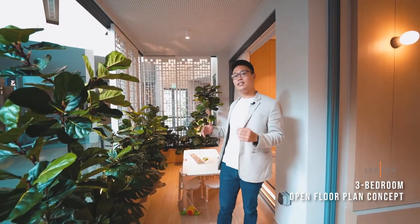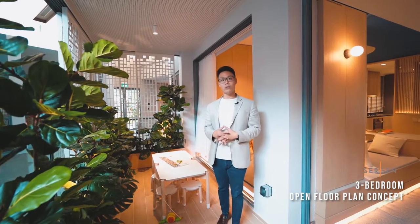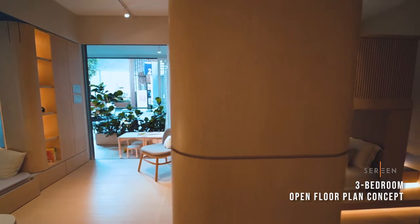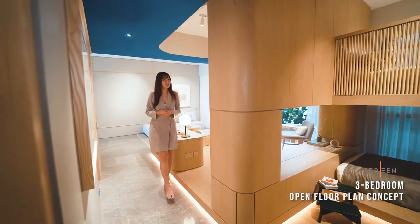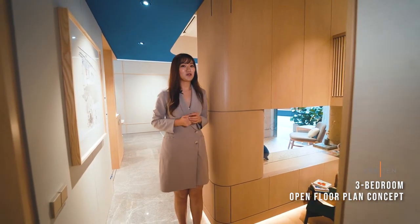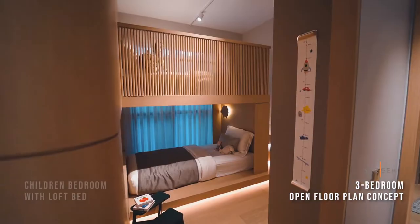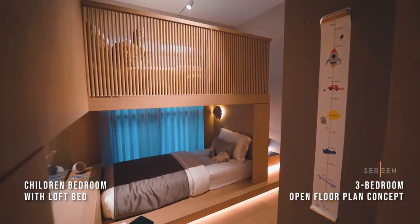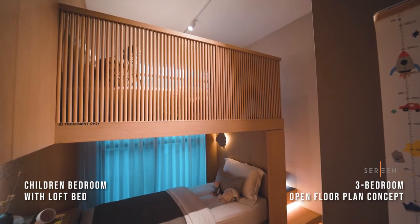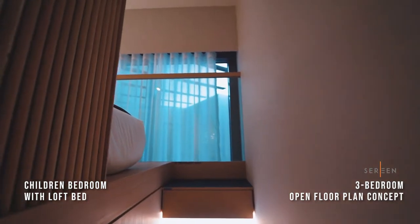In the balcony area, we've set it up as a children's learning corner, or you can use it as a private outdoor dining space for the family. Imagine working from home while your children are taking a nap in their bedroom — you'll still be able to observe them through this visual glass. We have converted bedroom 2 into a children's bedroom with a loft bed, designed for children to have their own personal space, complete with a staircase featuring added lighting and extra storage.